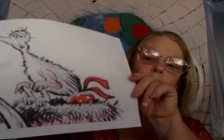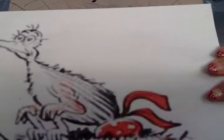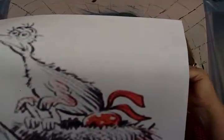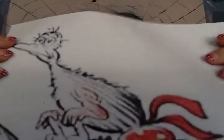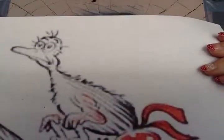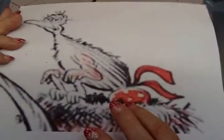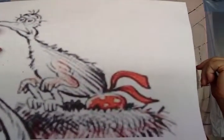I took examples from Horton Hatches an Egg. This is a picture of Maisie. As we can tell, Maisie is not happy. She's wanting to go on vacation, but she needs to stay here and sit on her egg. So the sequence of events goes like this: Somebody — Maisie — wanted to go on vacation, but she has to hatch her egg. So she got Horton to sit on the egg for her.